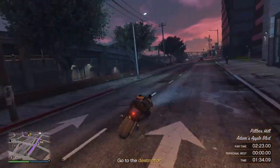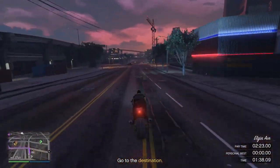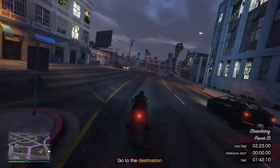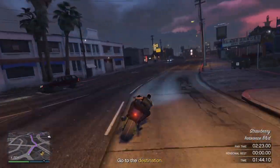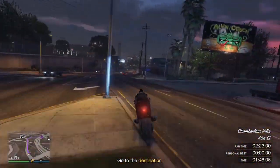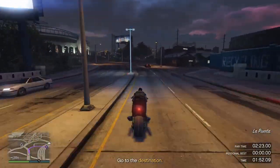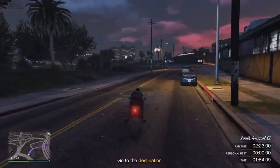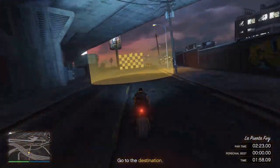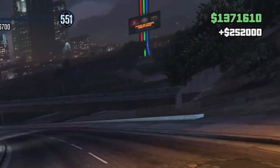When you get to here, back off for this corner, come through here. Back off again at this corner. Come through here, cut the corner here, watch out for the signposts and the traffic. Round through here, and you can see we're going to knock that off with almost 30 seconds to spare — $252,000.